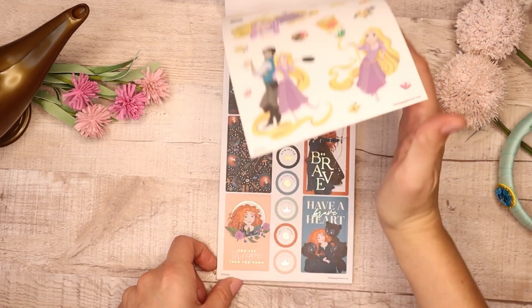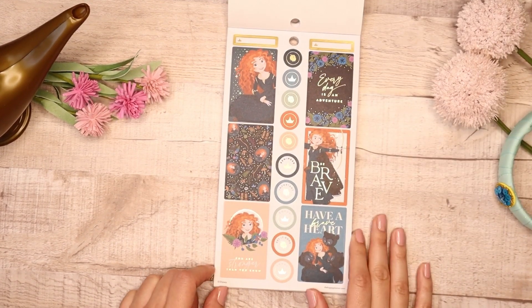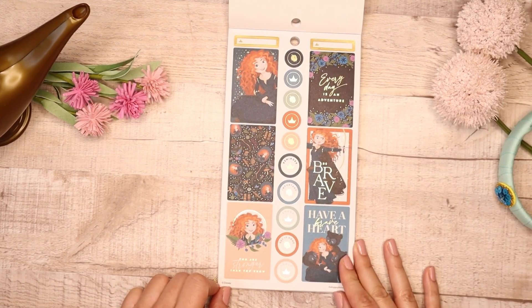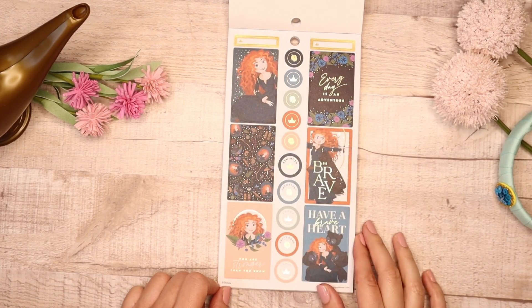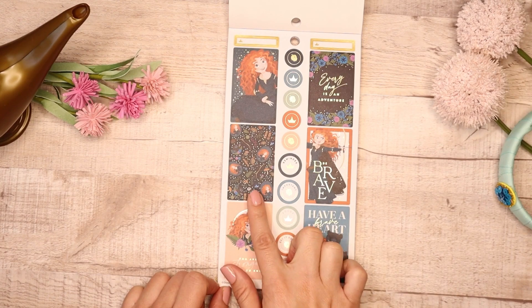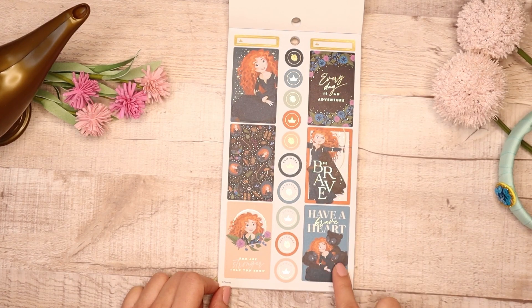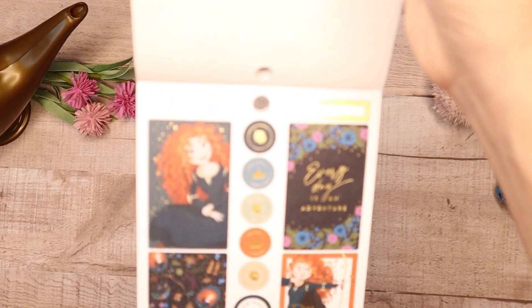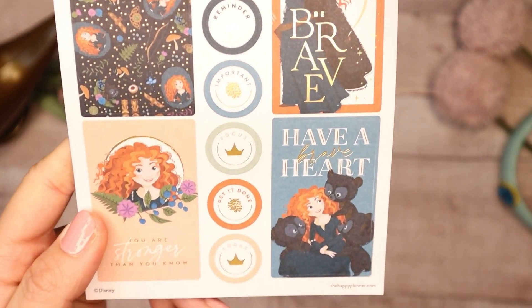Then we go into Merida — she's one of the newer princesses and I love the colors in this one. I feel like this is a beautiful set of stickers for like a fall spread, even going into winter. Her hair is just so beautiful. You have the pattern and it says 'Every Day is an Adventure,' 'Be Brave,' 'Have a Bright Heart,' and she has her brothers when they became cubs. 'You Are Stronger Than You Know' — I love that. I'm going to bring this up close so you can see all the details that go into these stickers.